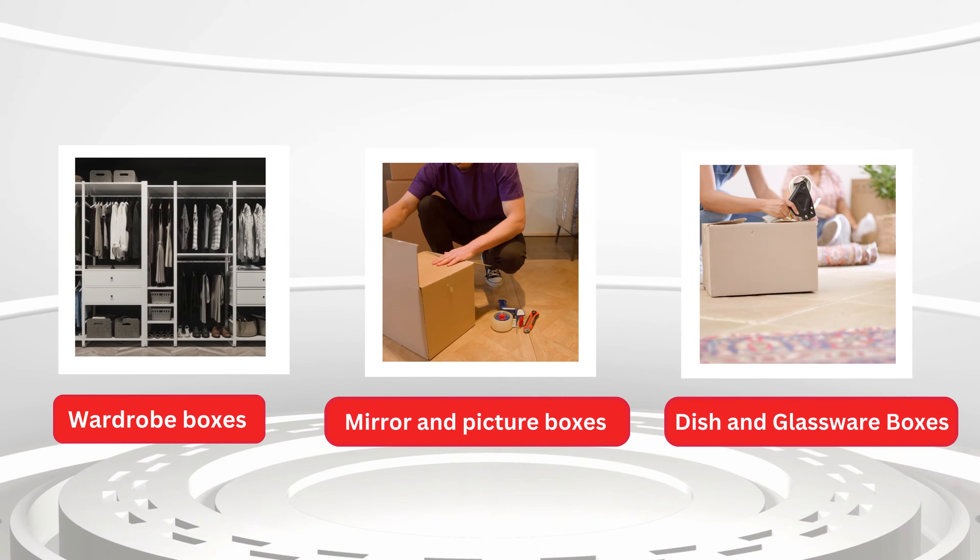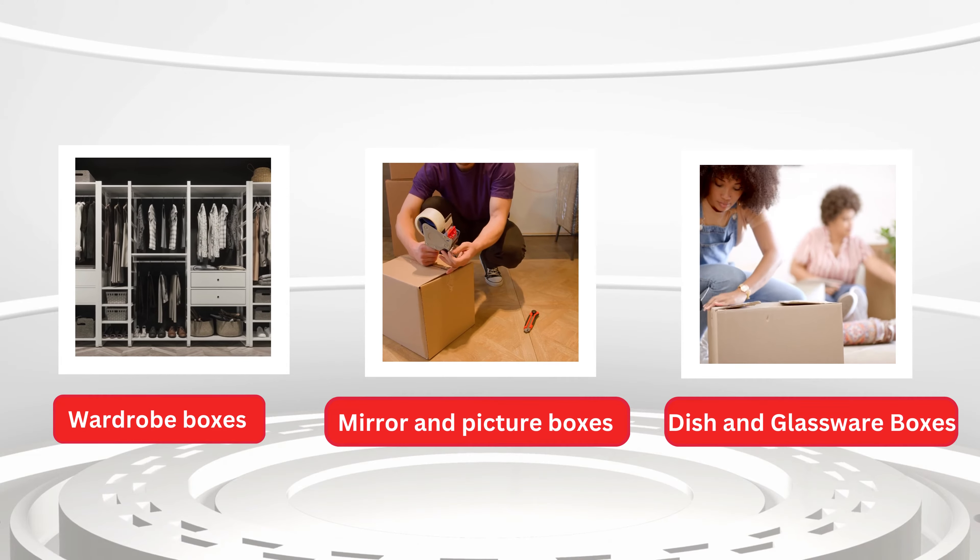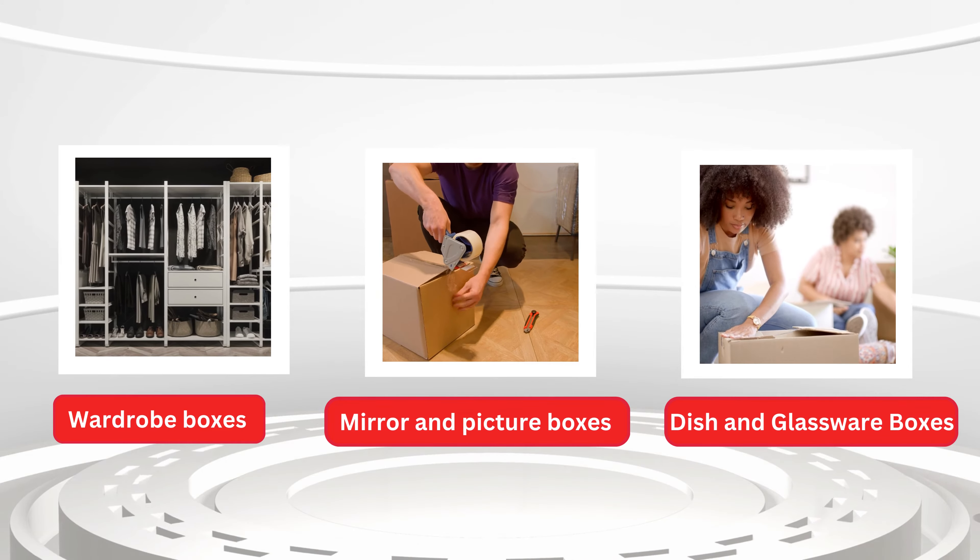Using mirror boxes while moving home can help to put an extra layer of protection on mirrors and photo frames. Mirror boxes save them from breakage while transitioning.